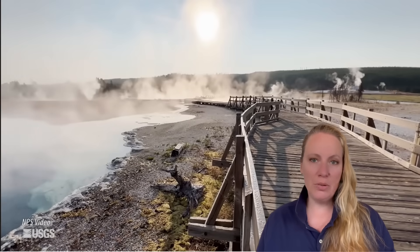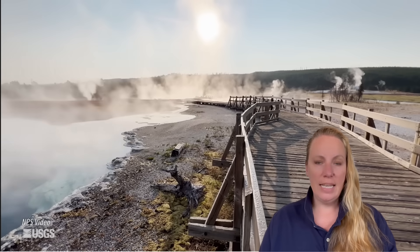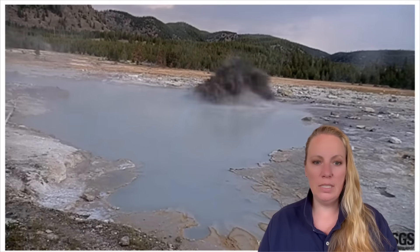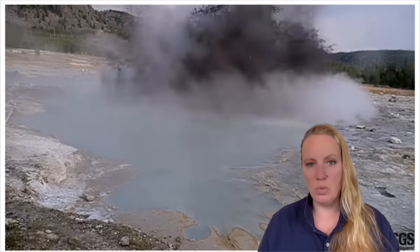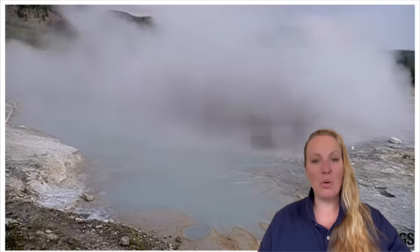So another hydrothermal explosion at the Diamond Pool, in the Biscuit Basin — same area. The event occurred at 8:18 p.m. local time. They had just installed the surveillance camera about two months ago, and since then it has already captured the third explosion of this magnitude.